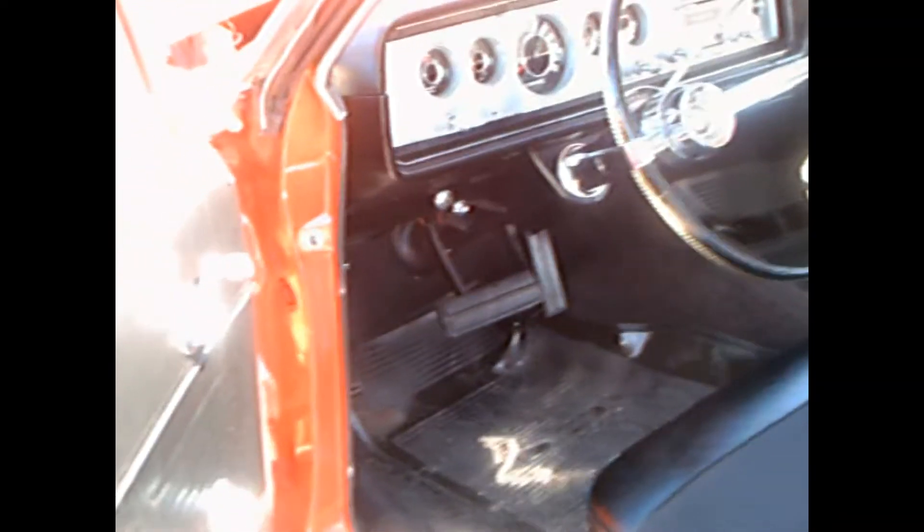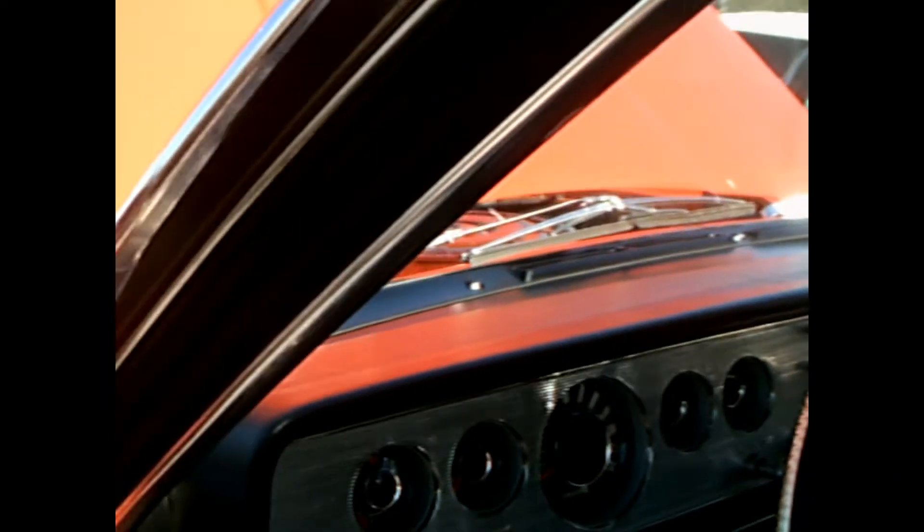It's an auction car, so we can check inside here. Very nice indeed. Very business-like dash with a fair amount of chrome trim.